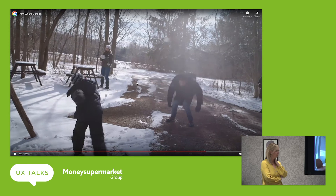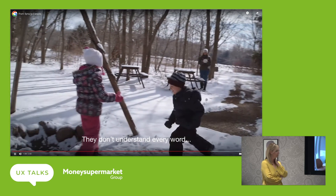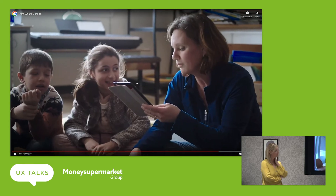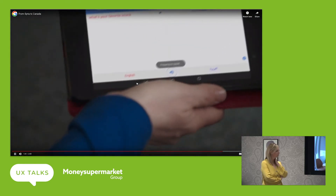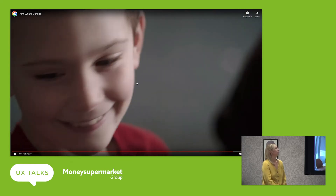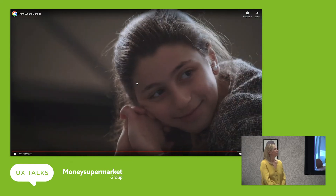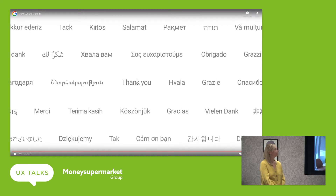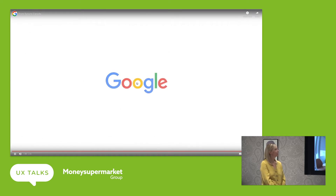They've gotten more comfortable but it's going to progress. What's your favourite snack? Pizza! That's a good snack.